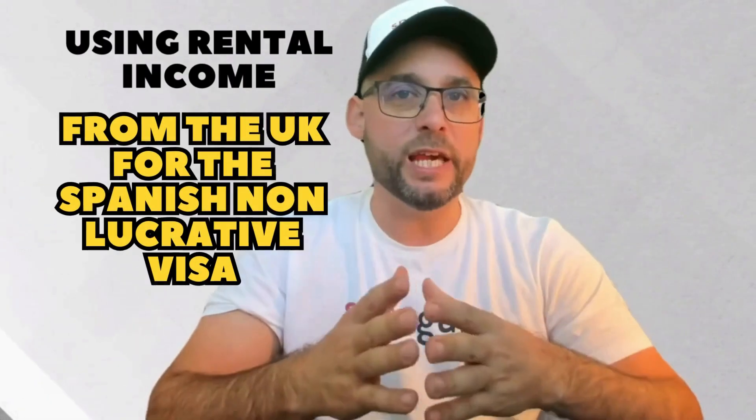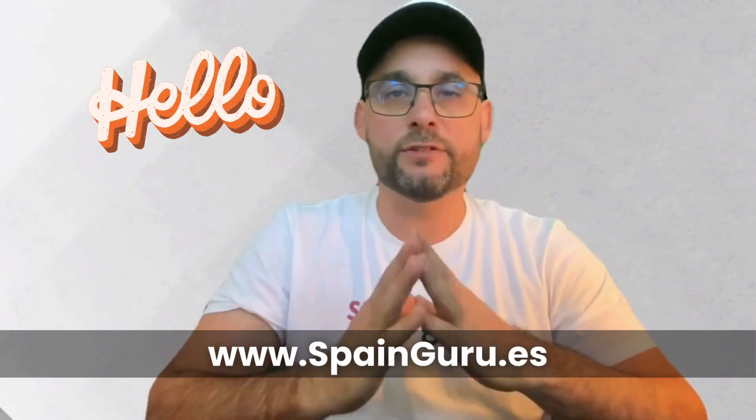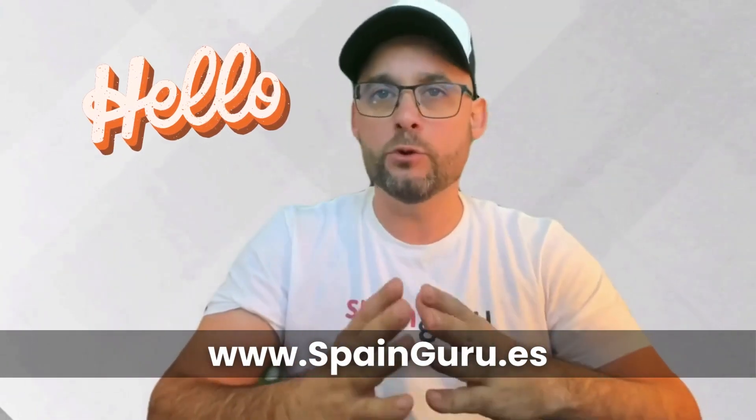Using rental income from the UK for the Spanish non-lucrative visa. Hello, future residents of Spain! Welcome to Spain Guru, where we make the complex world of Spanish immigration a little easier to navigate. Today we are addressing a question that's particularly relevant for our UK viewers: can you use your UK rental income to qualify for the Spanish non-lucrative visa, even without a Spanish bank account?